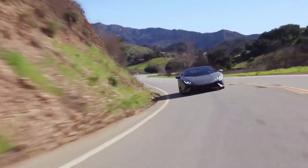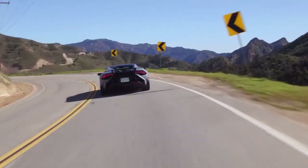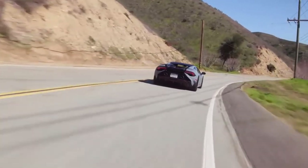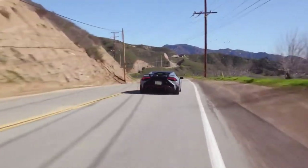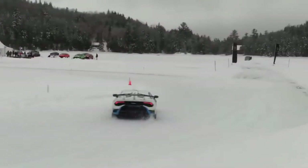Lamborghini continues to reinvigorate it with highly desirable variants, including an all-new Technica model for 2023. It has the same 631 horsepower output from its 5.2-liter V10 as the mighty STO, along with rear wheel steering and a torque vectoring rear differential. The engine has been detuned slightly to 601 horsepower, but all-wheel drive is standard.